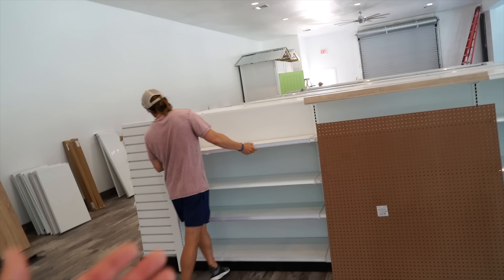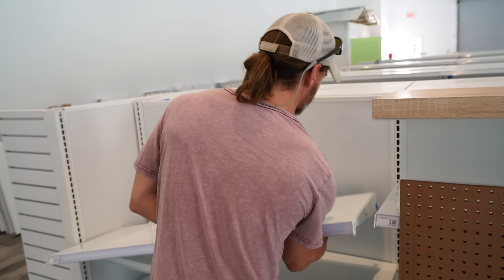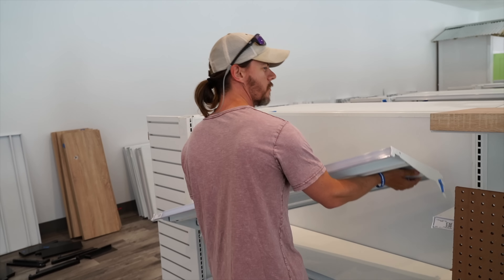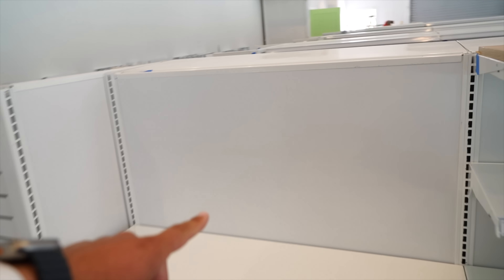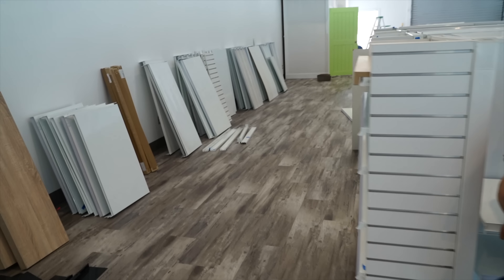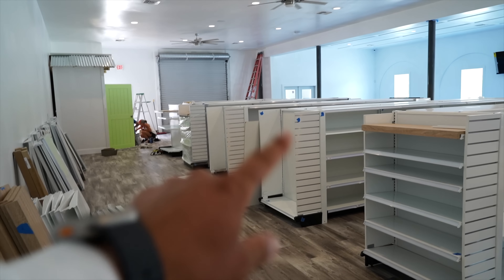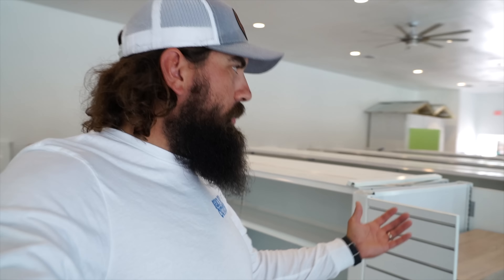We picked all this shelving up from Bed Bath and Beyond. When we bought these they came with just solid backs, but we bought some pegboard that we're going to slide in and put hooks on to hang all the tackle up. Right now we've got five sections — we're hoping to maybe get rid of one to give us a little bit more room, but we'll just have to get everything down here and start organizing. We don't really know until we get all the shelves out.